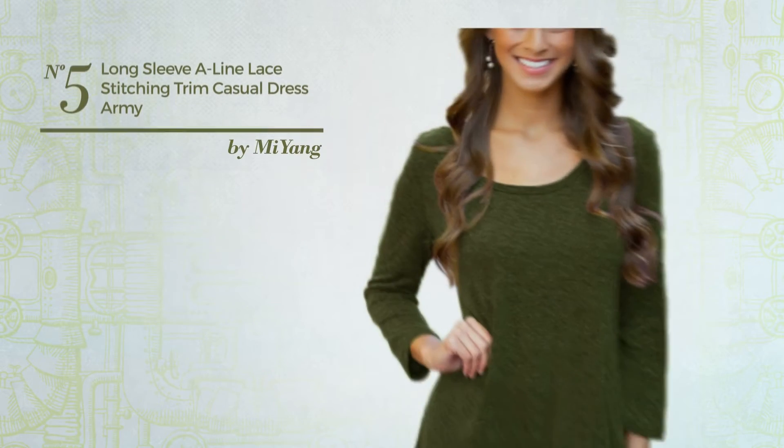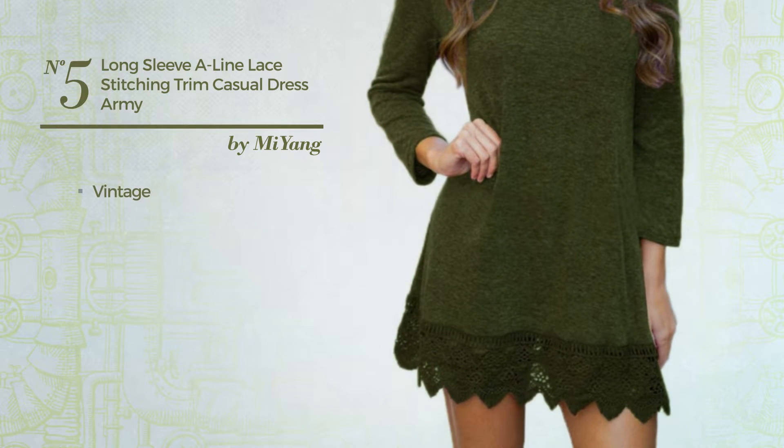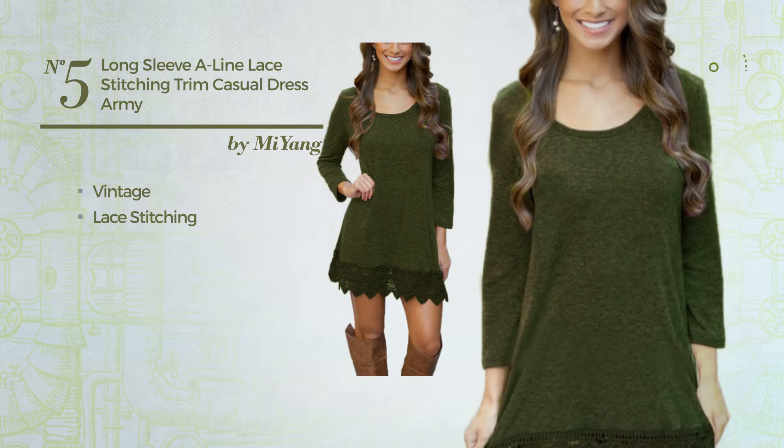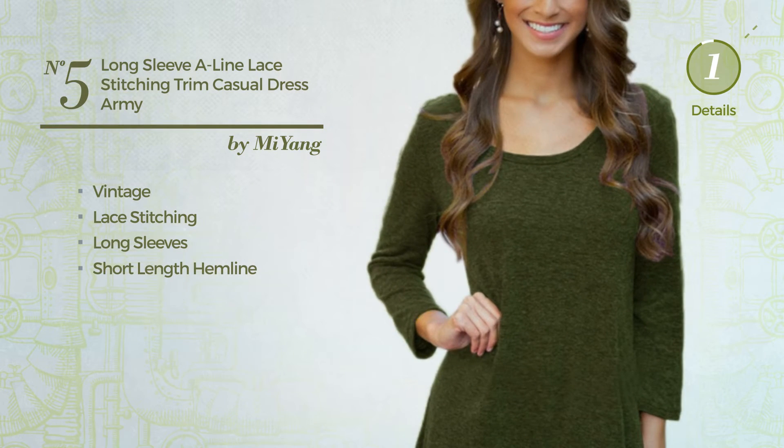Number 5. An All-Home Maxi Length Suit Dress featuring a vintage style with lace stitching. This dress includes long sleeves and short-length hemline. Available only in this color.